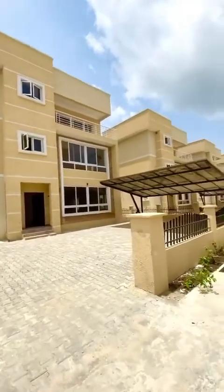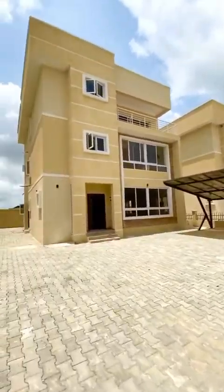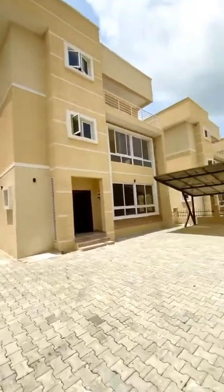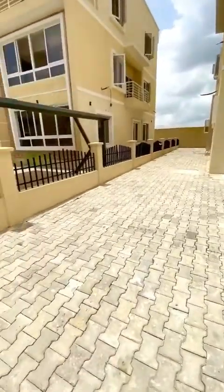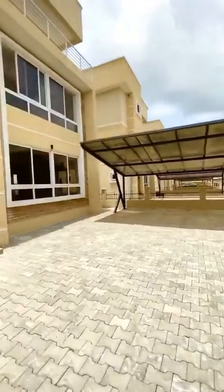This service area is where it doesn't fully detach — it goes as far as the education center. This is beautiful. I think it fits up to five to six cars. As you can see, let me take you inside.